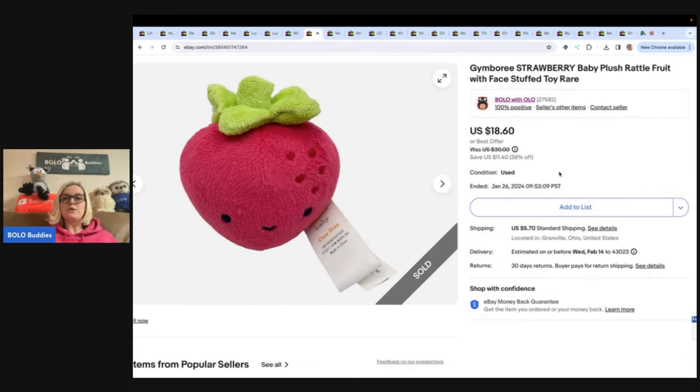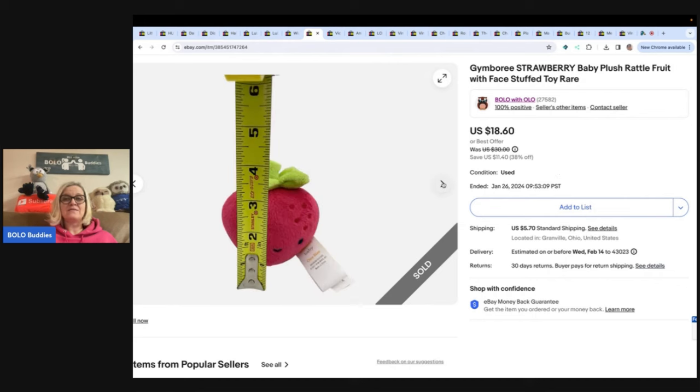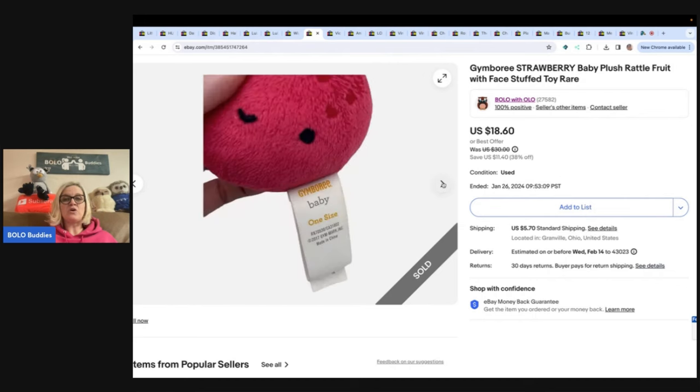The next item is this Jimbery strawberry baby plush rattle fruit with a face stuffed toy, and it is hard to find. I did put rare in the title — I don't think I could find another one like it. I got it at the bin and sold it for $15 plus shipping.